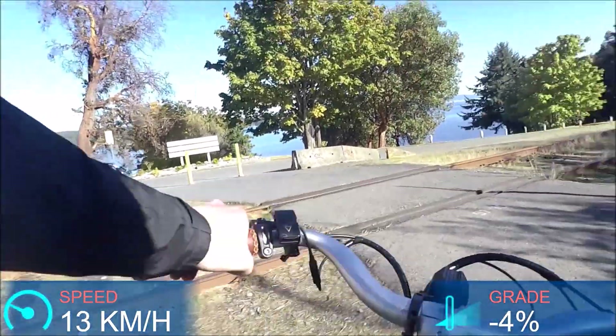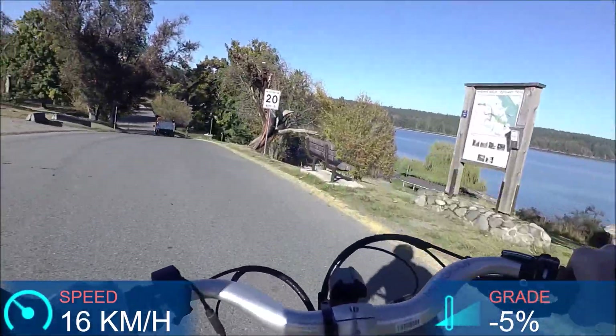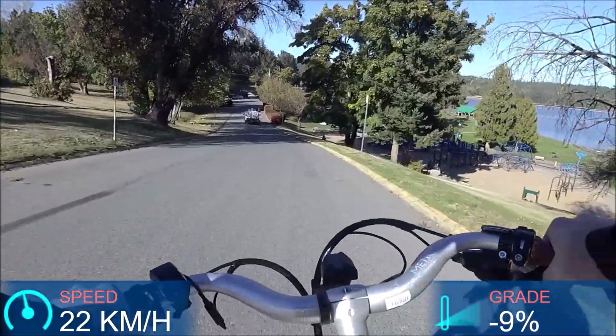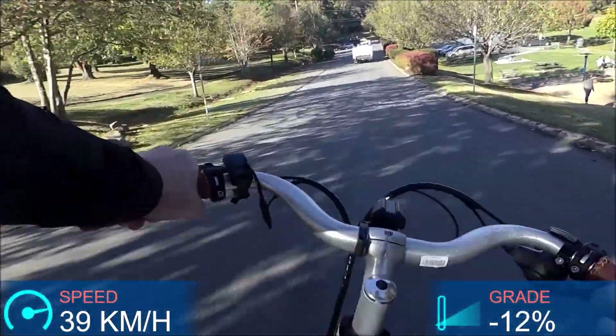I'm surprised at how aggressive I can be with the handling on this bike. I'm not feeling like I need to slow down for cornering or evasive maneuvers. It handles really well.